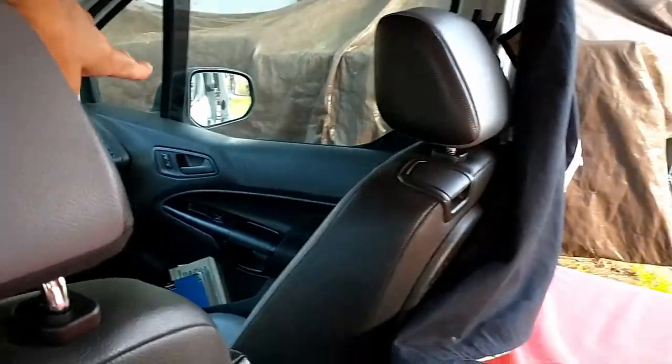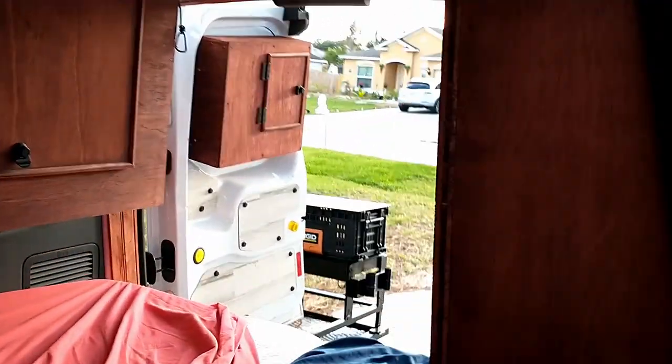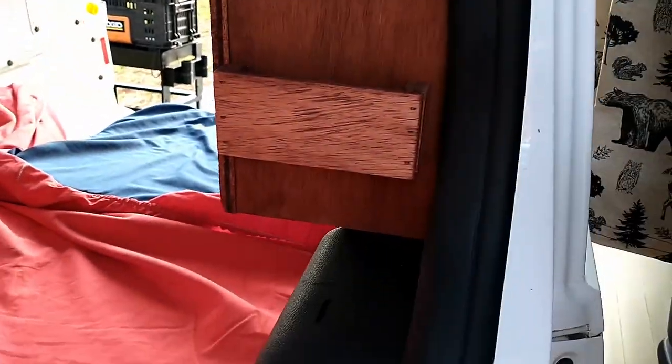I can get from the cab back in here when we're driving, which is nice. I've added all these little bins to put cell phones and tablets and all kinds of little stuff in.